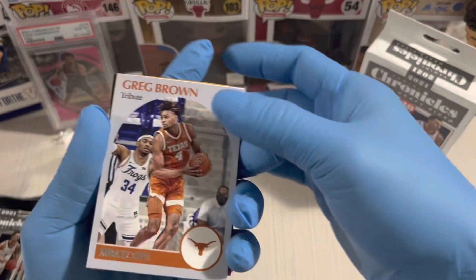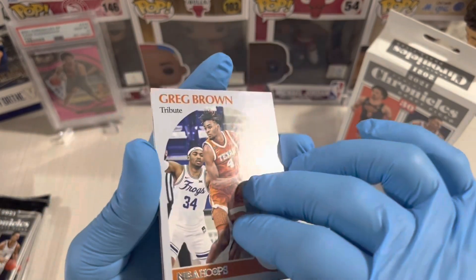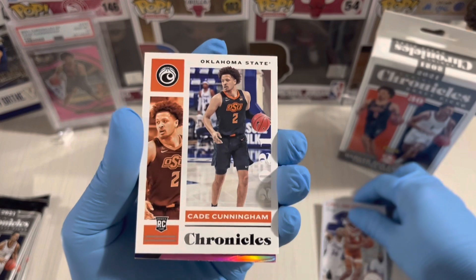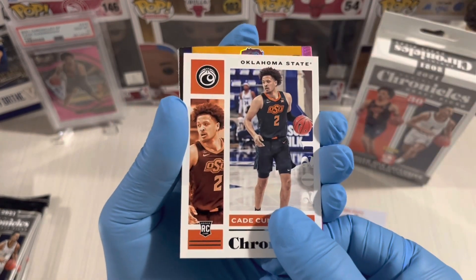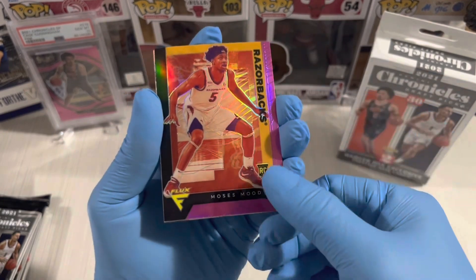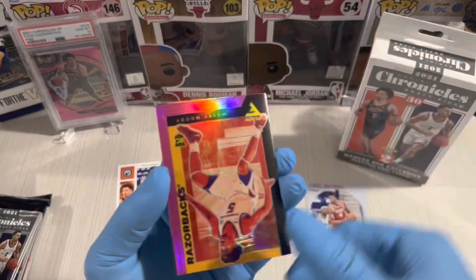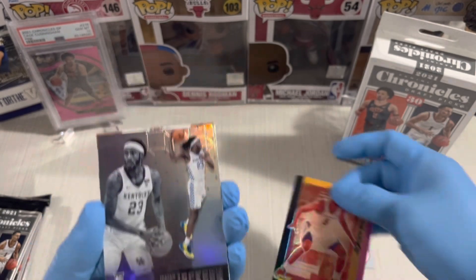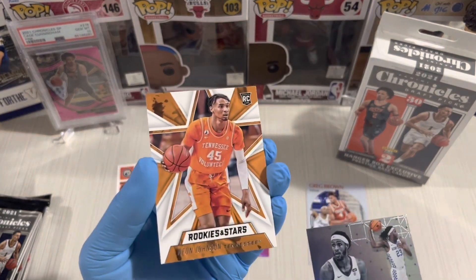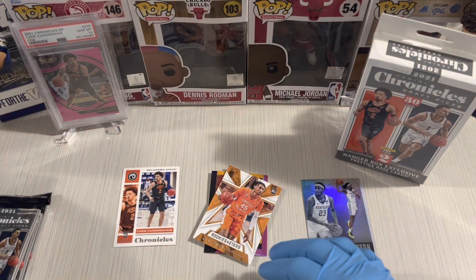We're looking for top rookies like Cade Cunningham, Jaylen Green, Evan Mobley, Jaylen Suggs, Josh Giddy, and Scotty Barnes — those are the top rookies of this class. There's a pink card here, looks like a Flux first card — Greg Brown. And our first Cade Cunningham! Next, Moses Moody Flux — nice card. Isaiah Jackson Blocks, so nice. Also Keyon Johnson.